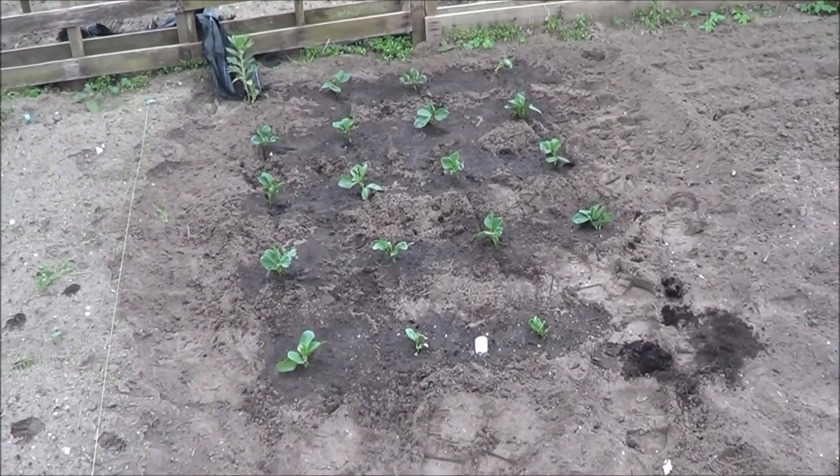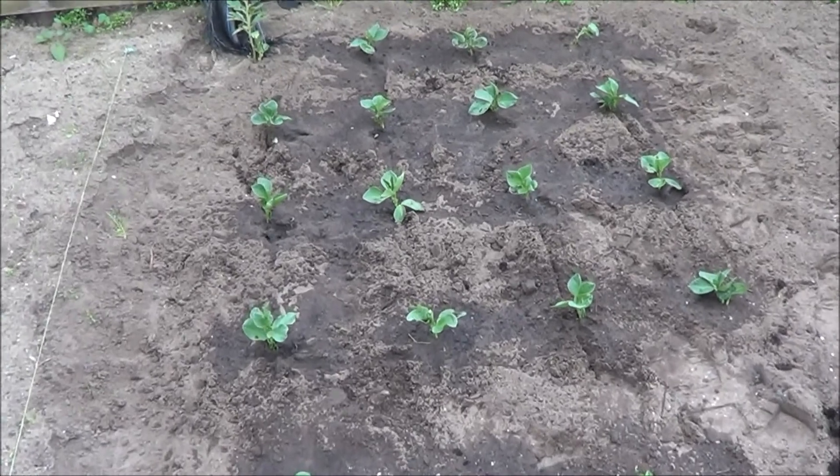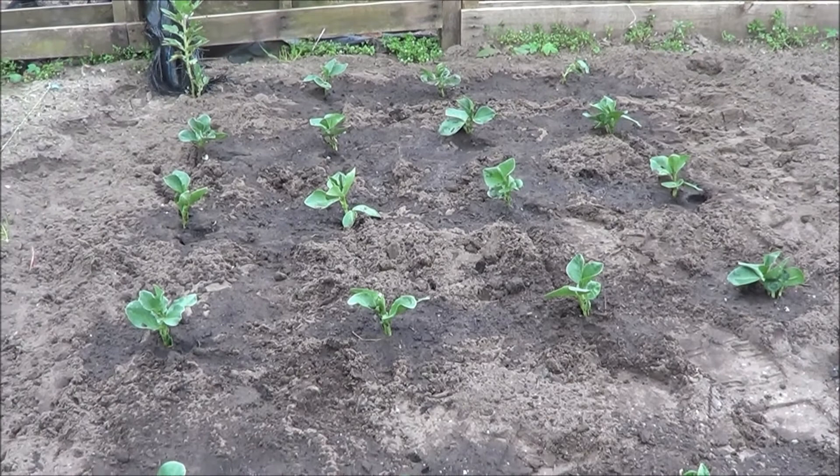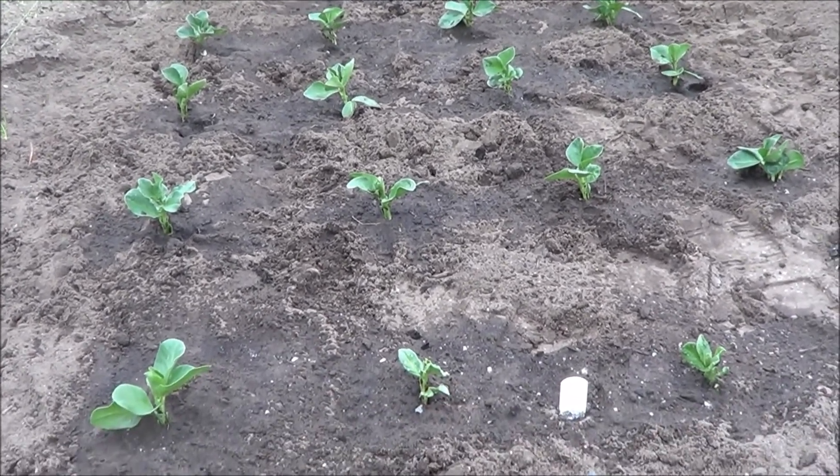Just planted some more broad beans that we started off at home, so we'll have a nice crop of broad beans there later in the year.